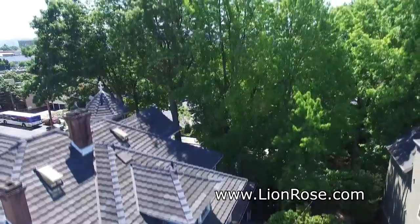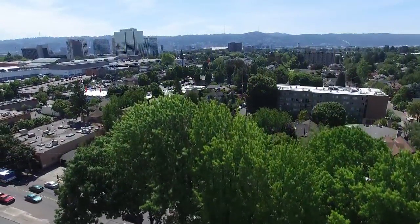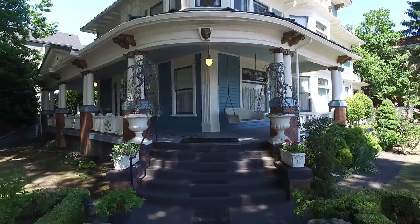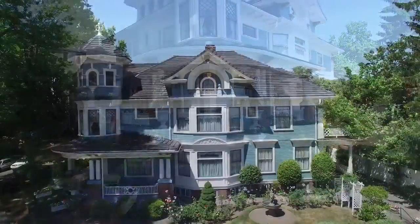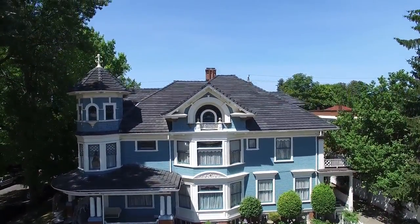It has easy access to Max Light Rail and is convenient to the Lloyd Center, the Portland Convention Center, the Rose Garden Arena, and downtown Portland. A delightful retreat where you can experience a bygone era of comfort and grace — it's all waiting for you here at the Lion and the Rose.